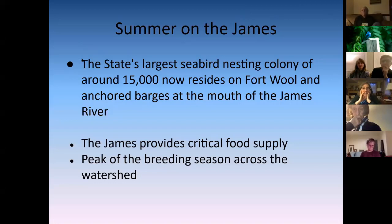Fort Wool is visible as you go over the Hampton Roads Bridge Tunnel — more easily seen if you're coming from Norfolk. They have barges set out as additional nesting habitat. With construction at the Hampton Roads Bridge Tunnel, this colony was originally on the south tunnel island but has successfully moved to Fort Wool and the barges, which is really great. They definitely did not want to lose that colony.